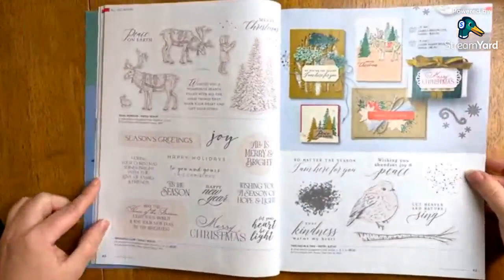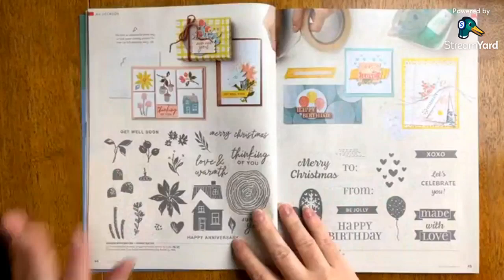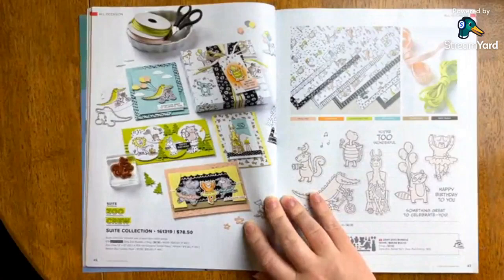Let's talk about Christmas just for a hot second — I don't want to scare anybody because it's only May 2nd, but there is a section in here. These are returning items, I'm not going to focus on it too much, but I just wanted to shout out that at least there's a little bit of holiday in here. I'm a Christmas in July girl.